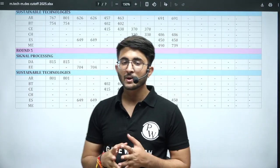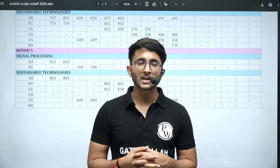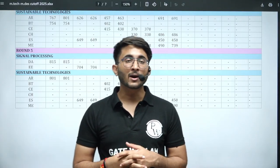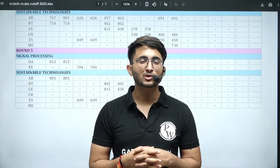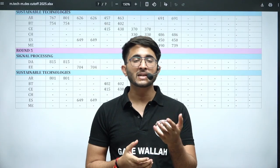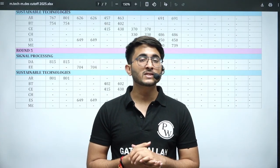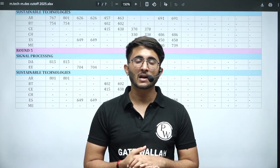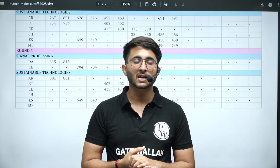I will share this PDF with all the official data on the Kuldeep Sir underscore PW Telegram channel. You can check the data, prepare accordingly, and aim for the same level of scorecard. Thank you so much. You can mention in the comment section which IIT or institute's cutoff video you want next, based on RTI replies and official data.